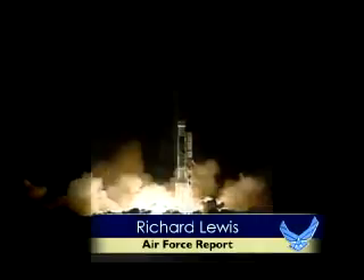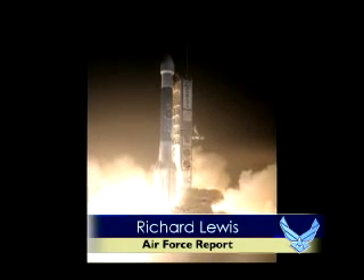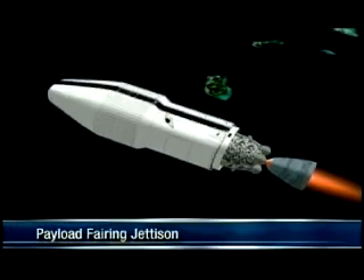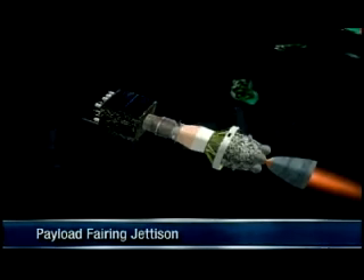It's the end of an era as the Air Force's final Delta II mission lifts off from Launch Complex 17A at Cape Canaveral Air Force Station, Florida, carrying the nation's final GPS-2RM, the last spacecraft in the current generation of Global Positioning System satellites.